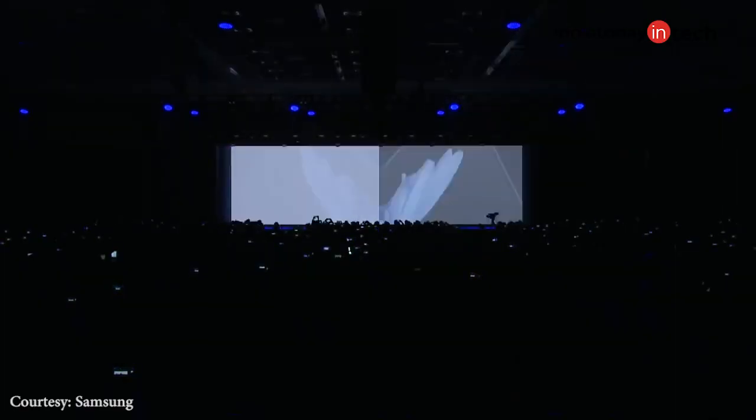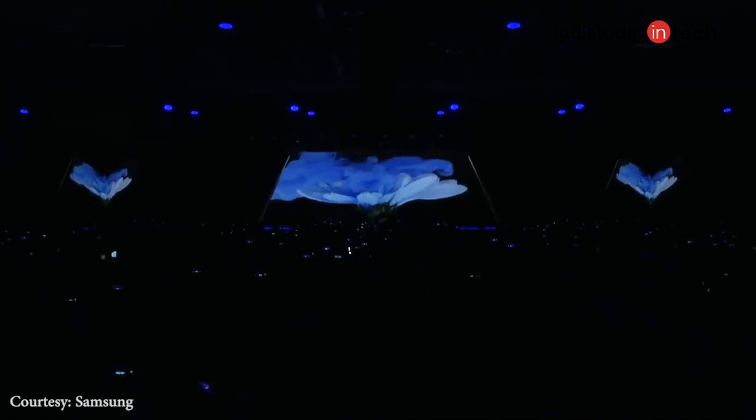Samsung is holding its developer conference like every year, but this year something super exciting has been revealed by the company. You are watching Netoday Tech. I am Rahul Sethi and in this video I will tell you everything we know about Samsung's latest foldable phone.